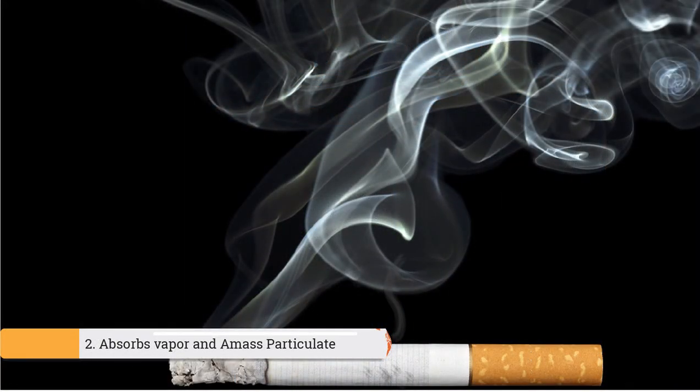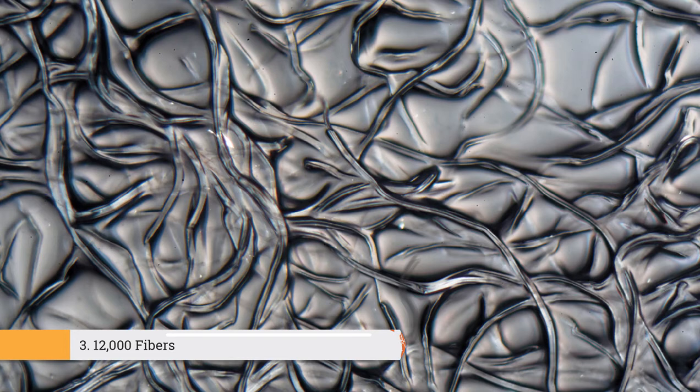Filters are made specifically to absorb vapors and amass particulate smoke components. While they prevent a smoker from taking in tobacco orally, they also provide a mouthpiece that won't collapse as the smoker draws on the cigarette. Filters comprise cellulose acetate, a synthetic plastic-like substance usually used for photographic films, thinner than a reel of thread, white and tightly packed. Each cigarette filter contains over 12,000 white Y-shaped fibers containing titanium dioxide, and they vary according to their filtering capacity depending on whether they are used for light or regular cigarettes.